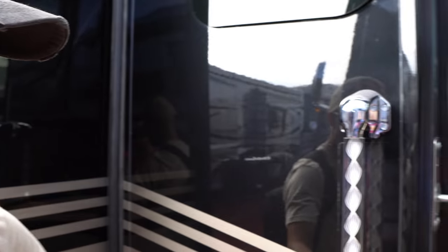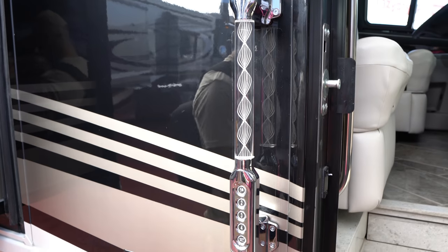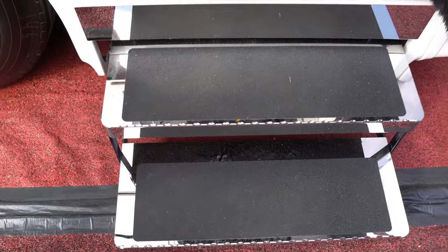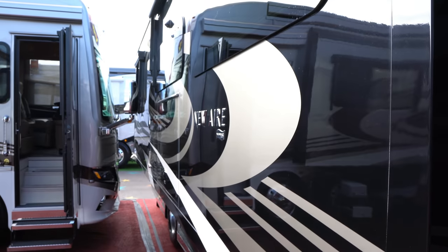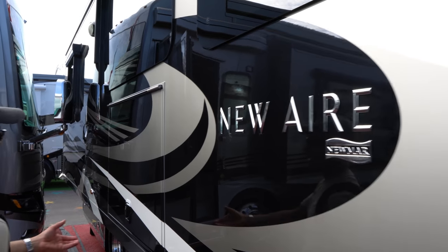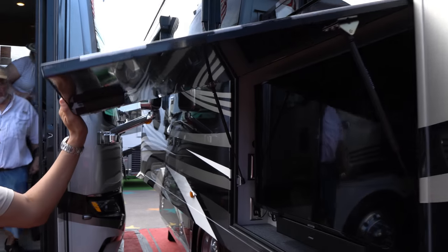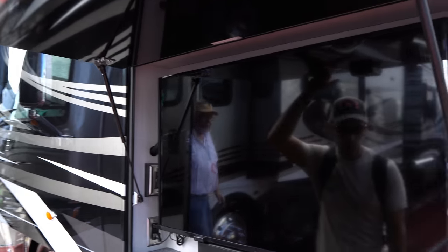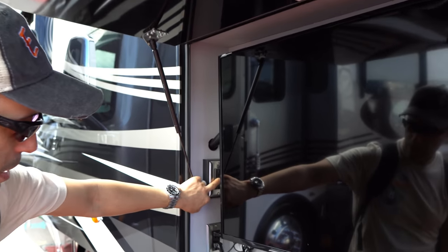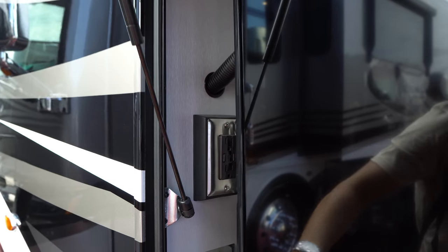On the passenger side you have a nice grab handle with the combo entrance. If you look at the steps you can see that chromed-out finish — they fold up into the body when closed. On the passenger side you have the full-wall super-slide. Also on here you're going to have the outdoor Samsung television with the Bose sound bar. You also have access to 110 outlets — one, two, three, four outlets.